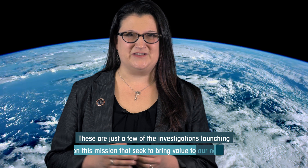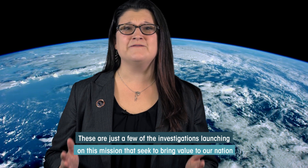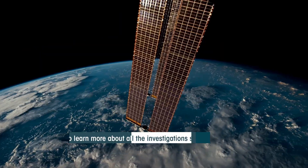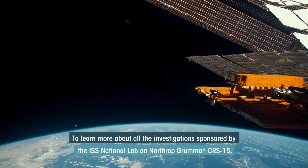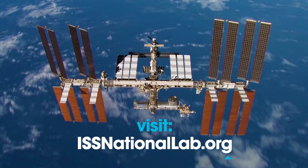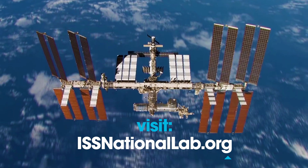These are just a few of the investigations launching on this mission that seek to bring value to our nation and further establish a robust, sustainable market in low-Earth orbit. To learn more about all the investigations sponsored by the ISS National Lab on Northrop Grumman CRS-15, please visit our website at www.issnationallab.org.